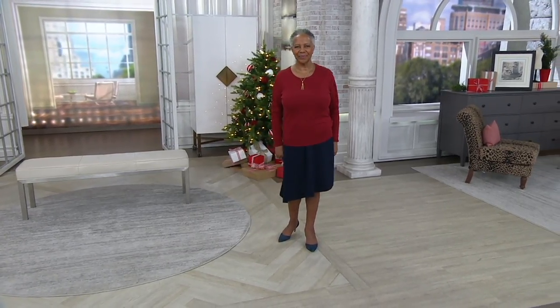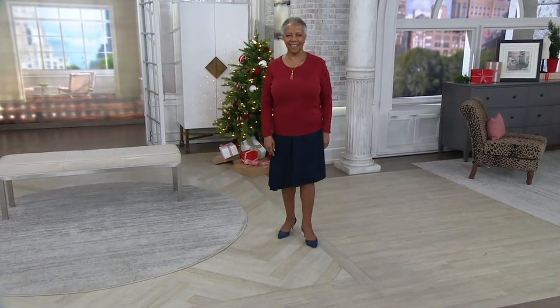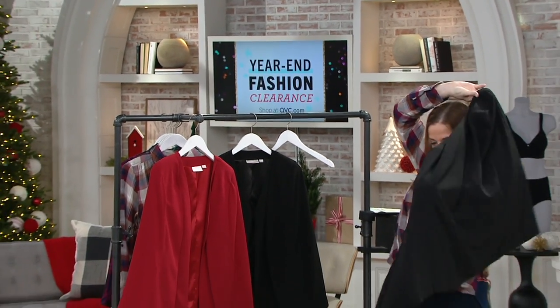As we continue on in the show, this is item A368596. We're going to move on into the world of Kim Gravel.